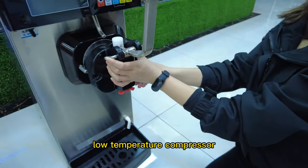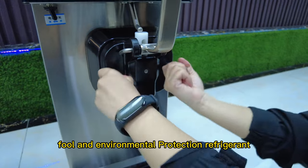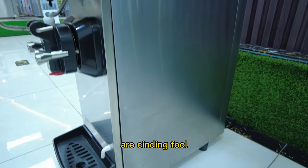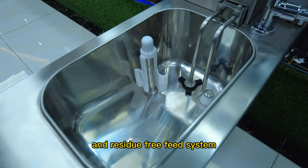Featuring the original imported brand low-temperature compressor, with food-grade environmental protection refrigerant. The material and refrigeration cylinders are made of food-grade stainless steel, with an integral stretch cylinder and residue-free feed system.